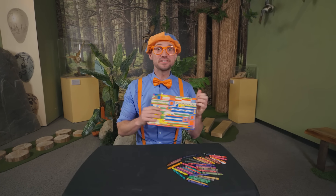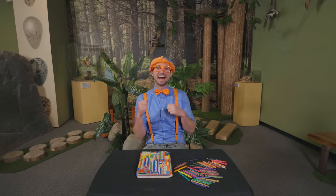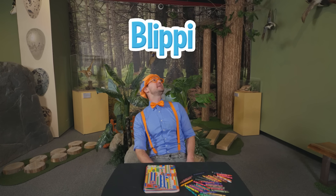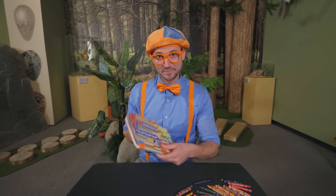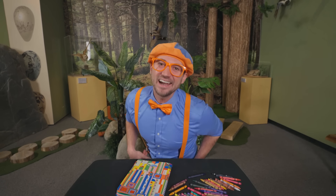That was so much fun learning about dinosaurs with you! I sure do love dinosaurs — what magnificent creatures they were! Well, this is the end of this video. If you want to watch more of my videos, all you have to do is search for my name. Will you spell my name with me? B-L-I-P-P-I — Blippi! Good job! I'm gonna leave this book right here so the next person that comes can color one of their favorite dinosaurs. See you later! Buh-bye!